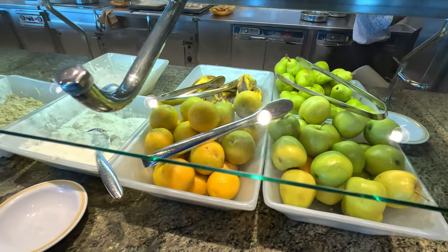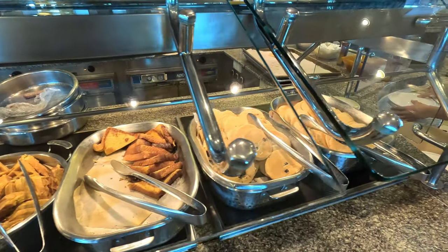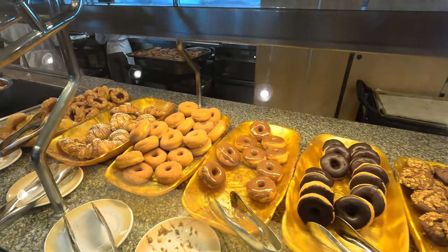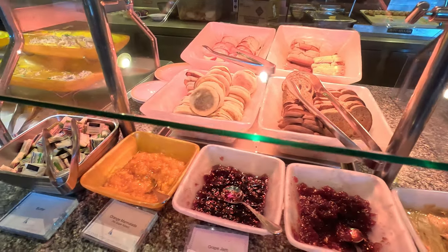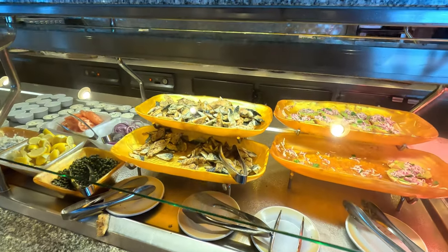Let's start out with breakfast. There was lots of fruit available, yogurt, granola, all sorts of toppings for your oatmeal, waffles, French toast, pancakes, lots of pastries, croissants, really good doughnuts, Danish pastries, English muffins, toast. They even had avocado toast and there was some different fish available.